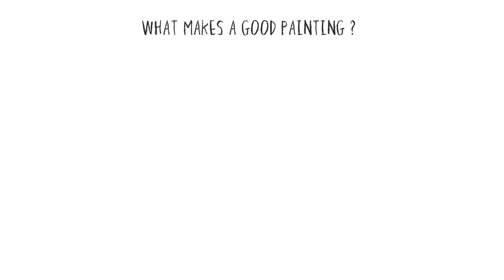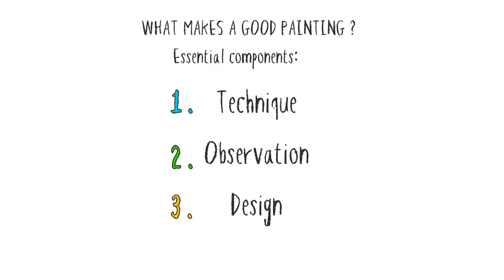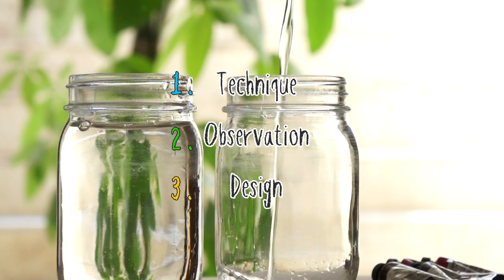From a pragmatic point of view, a good painting can be composed of three things: technique, observation, and design. Each of these things are learnable skills that anyone can put into practice to make better artwork. Later I'll describe exactly what these different skill sets really mean, but first a quick word about why you should even care.